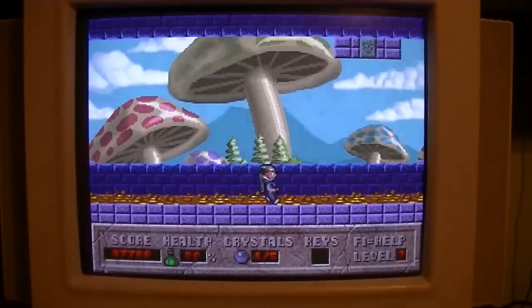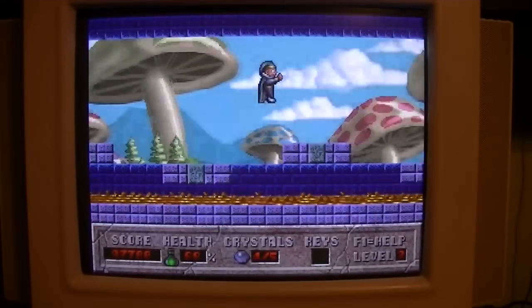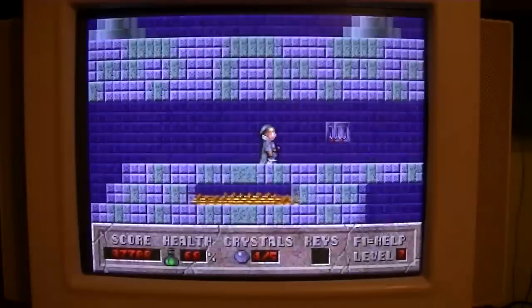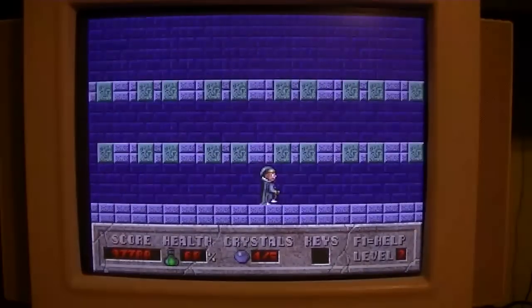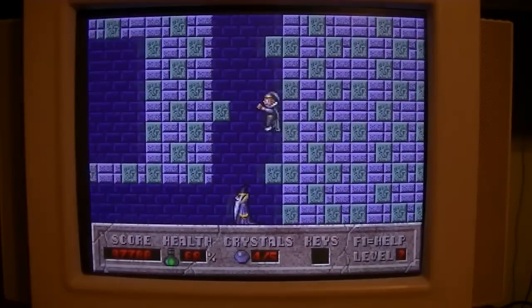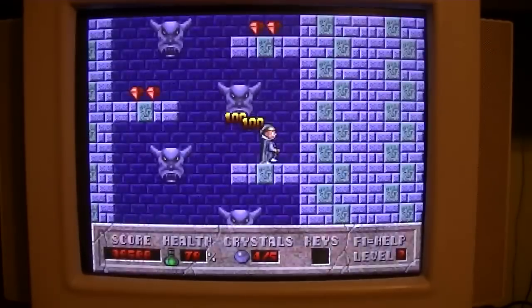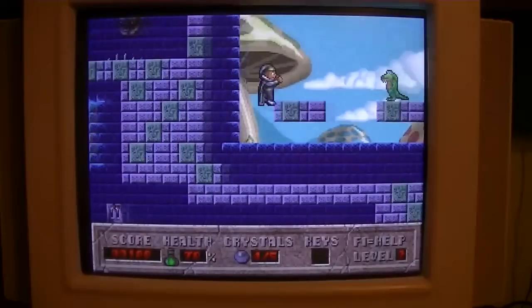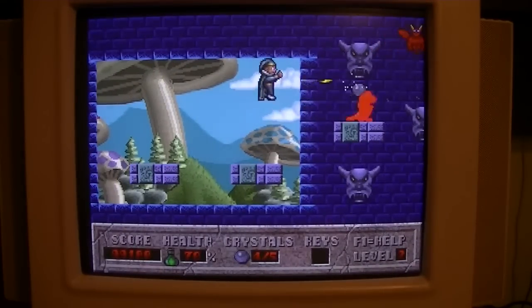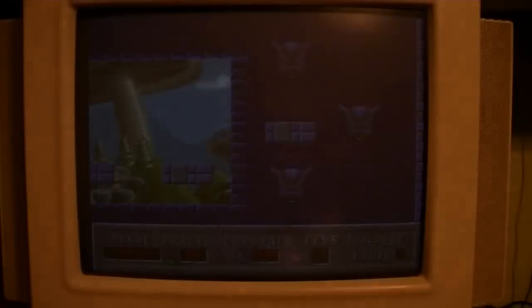That's not good. That's a good way to lose your health in a game — walk through fire with no power-up. That's the last crystal we get. Okay, let's head on to another game.